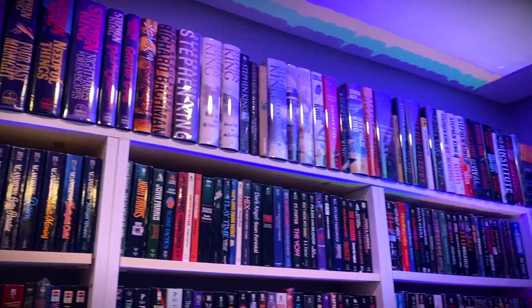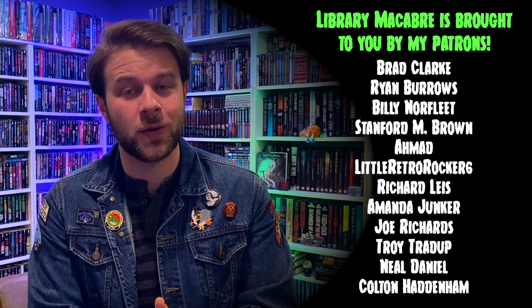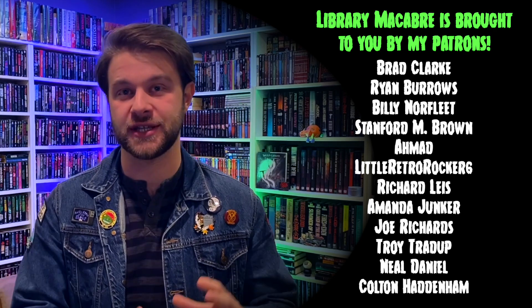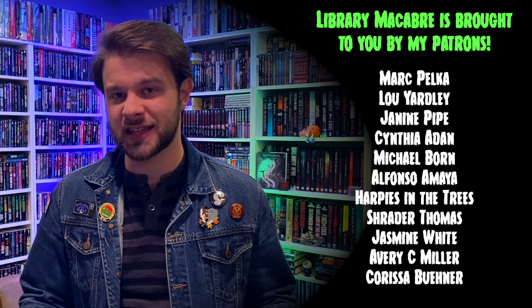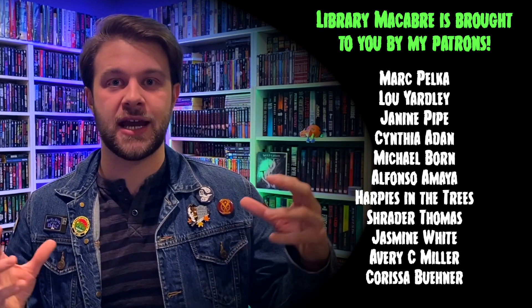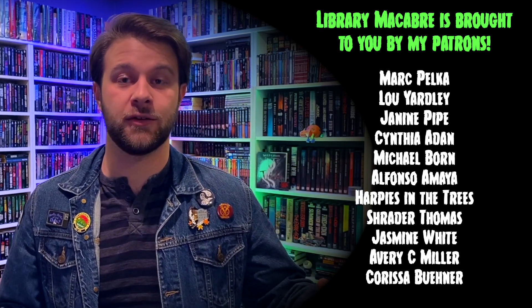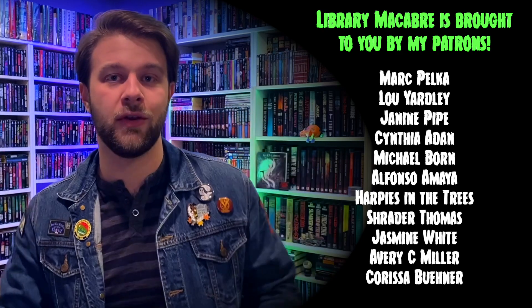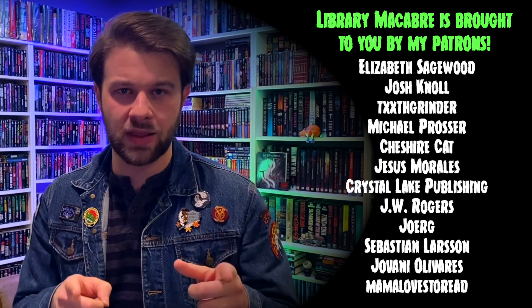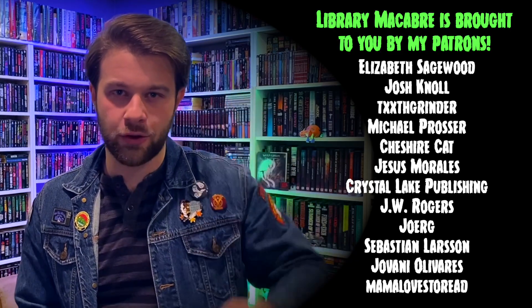And that, my friends, is my Stephen King collection. Thank you all so much for watching this video. If you enjoyed it, I do have a few more parts of my horror bookshelf tour, so if you're into more than just Stephen King you might like to take a look at some of my other horror books. And if you'd like to go even bigger, I do have an entire library tour here on my channel. I'll leave the links down below in the graveyard. Thank you all so much for watching, and I will catch you in the next episode of Library Macabre. Later, Creeps!